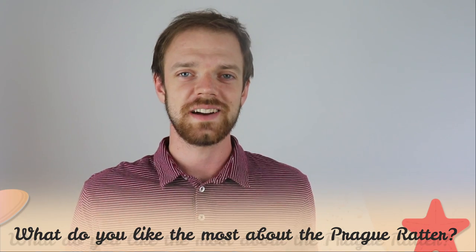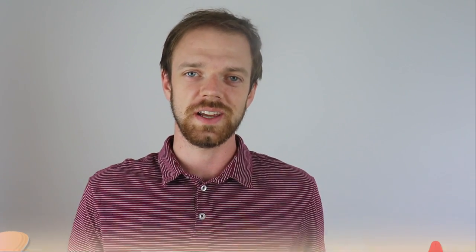Tell me in the comments what you like most about the Prague Ratter and what your experience is with this dog breed. If you are new to this channel, consider subscribing, turn the notifications on, and check the Rocca Dogs links in the description. Thank you for watching — see you in the next video.